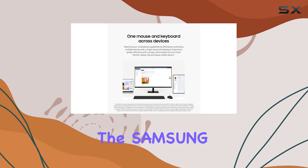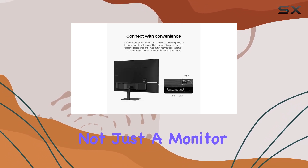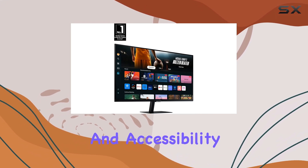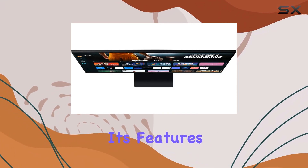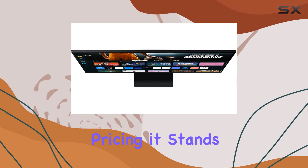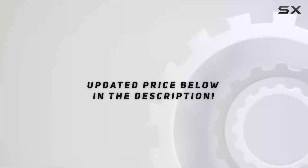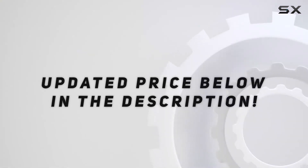Overall, the Samsung 32-inch M7 is not just a monitor — it's a multifunctional hub that caters to entertainment, productivity, and accessibility needs. Given its features and competitive pricing, it stands out as one of the best options on the market for 2024. Check out the video description for updated pricing.